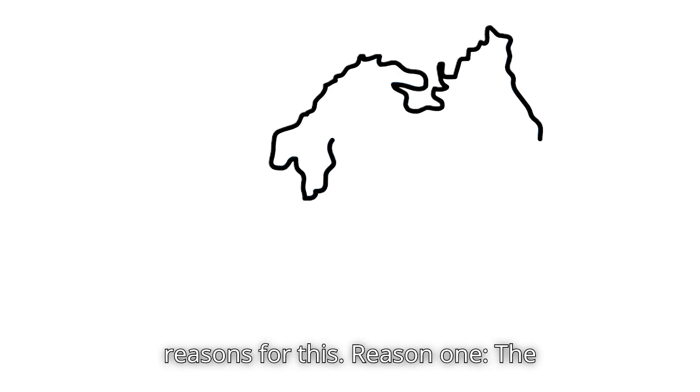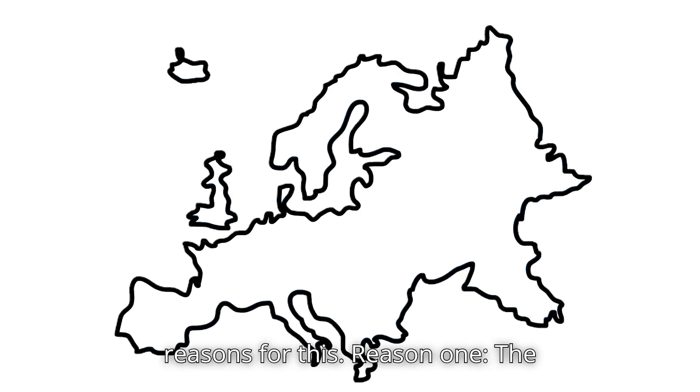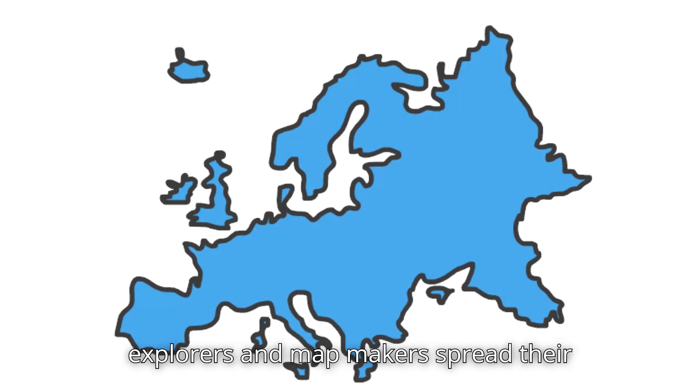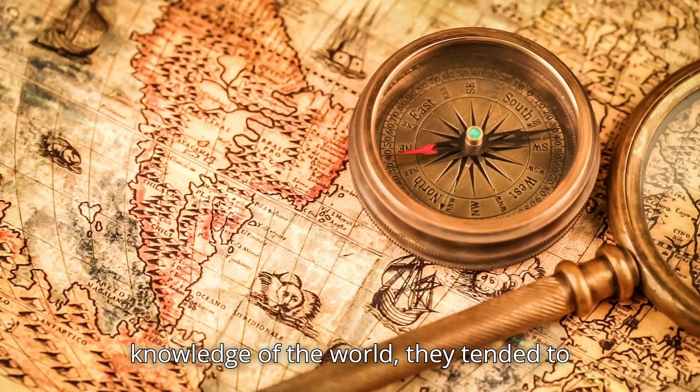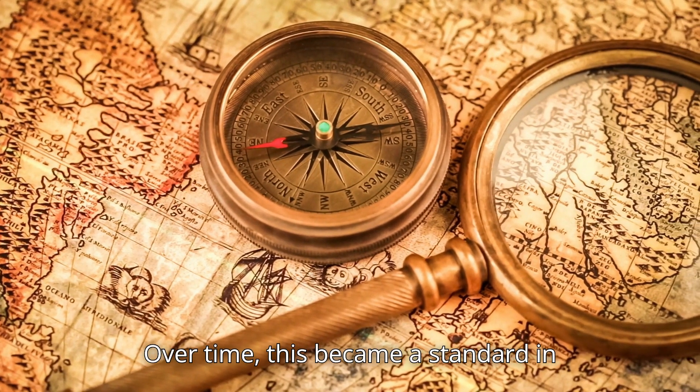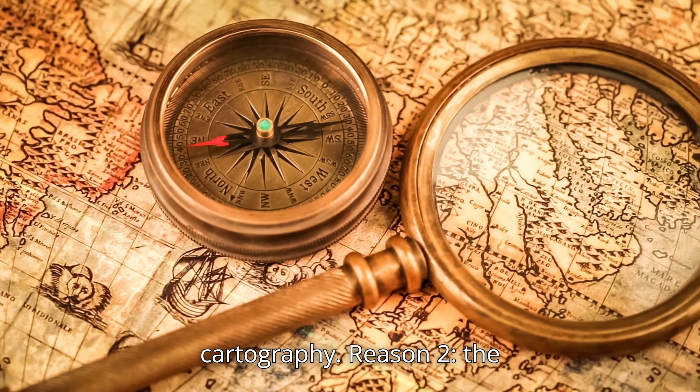There are two main reasons for this. Reason one: the European perspective. As European explorers and mapmakers spread their knowledge of the world, they tended to place their own continent at the top. Over time, this became a standard in cartography.